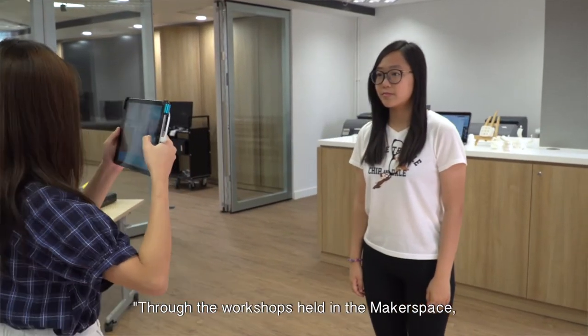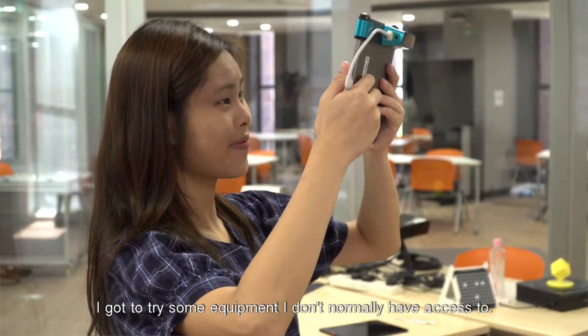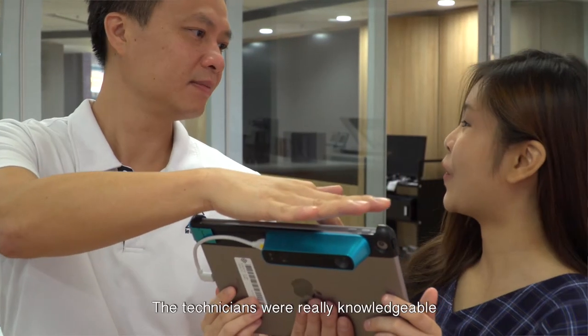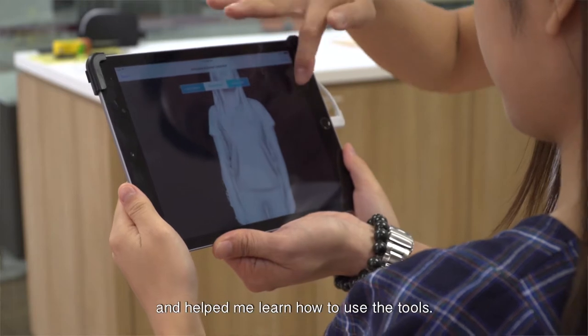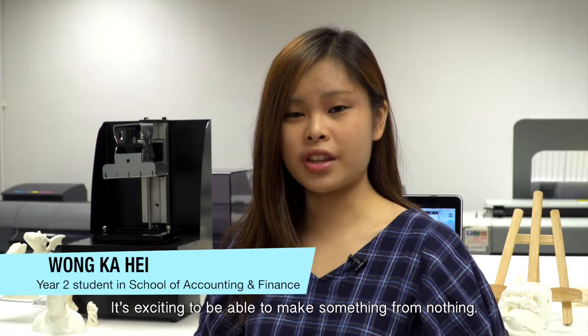Through the workshops held in the makerspace, I got to try some equipment I don't normally have access to. The technicians were really knowledgeable and helped me learn how to use the tools. It's exciting to be able to make something from nothing.